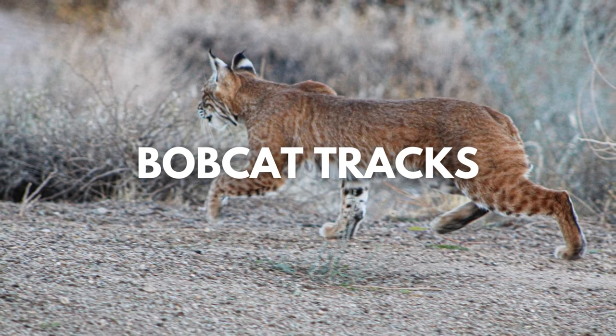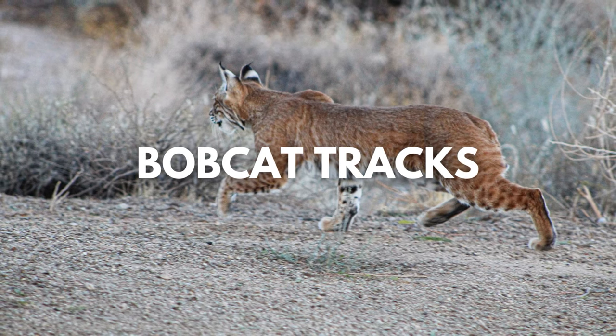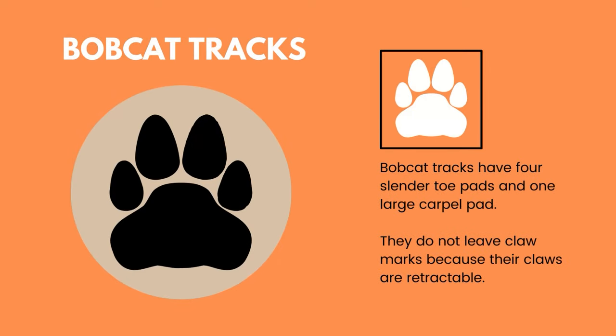Bobcat tracks are 2 inches in length and 2 inches in width, with their front feet being larger than their hind feet — just a little larger than a domestic cat's footprints. Bobcats have four digits on each foot. You do not see their claws in their tracks because cats have retractable claws that very rarely leave an indentation. Tracks are one of the best ways to identify animals in certain areas, telling you a story of what animals are lurking around at night. Whether in the wild or on your own property, being able to identify what animals are present is a very valuable skill.